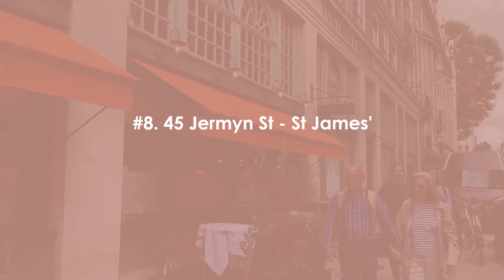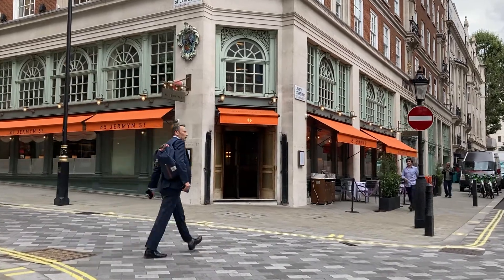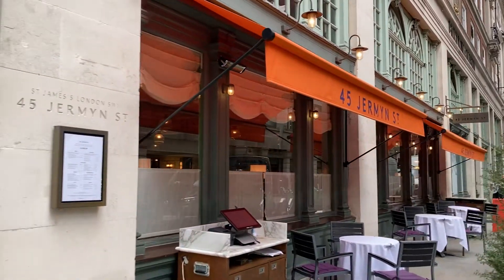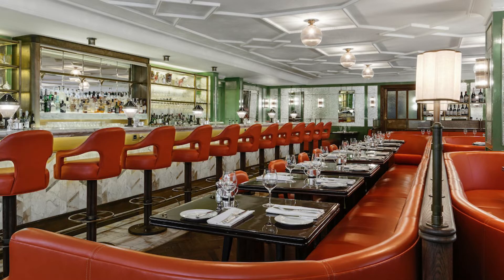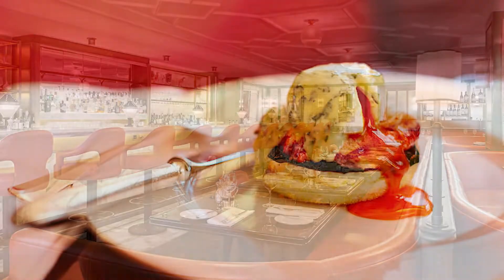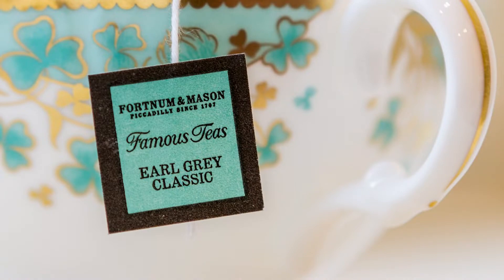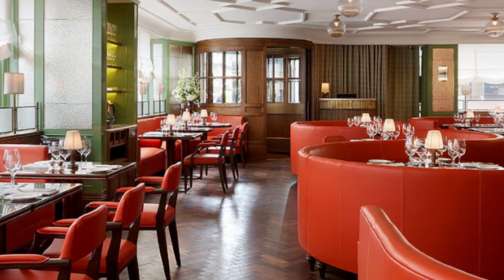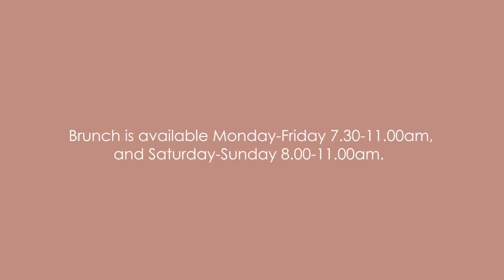Coming in at number eight is 45 Jermyn Street for a traditional British breakfast. Located just at the back of Fortnum & Mason on Jermyn Street in Mayfair, it's a popular spot for British breakfast in the heart of London. The bright orange leather sofas bring brightness to the space and the quirky interiors are sure to uplift your entire day. Breakfast here is eclectic — from full English to soft crumpets and duck eggs, as well as Fortnum & Mason tea or coffee. You must give yourself a little extra time to browse the store before you sit down and indulge. Brunch is available Monday through Friday 7:30 to 11, and Saturdays 8 a.m. to 11 a.m.